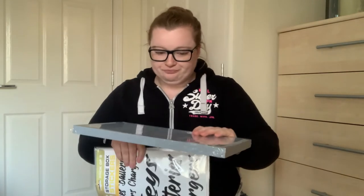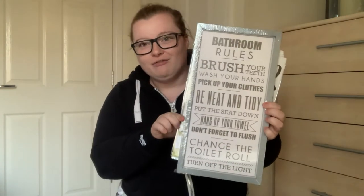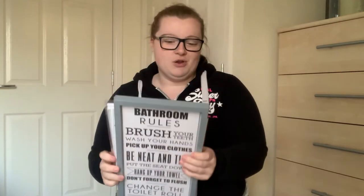A couple more items from Pound Stretcher. About a year ago during the first lockdown in March 2020 I repainted our bathroom. Before we moved in I'd bought a little bathroom plaque on slate with a string to hang on the wall - it was funny, a little bit rude. I actually saw this one in Pound Stretcher and I think it's more appropriate - it's the right color for our bathroom, it'll go well, and it comes with a little hook too.